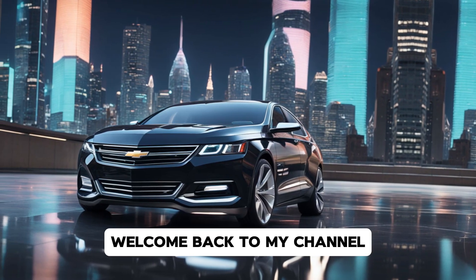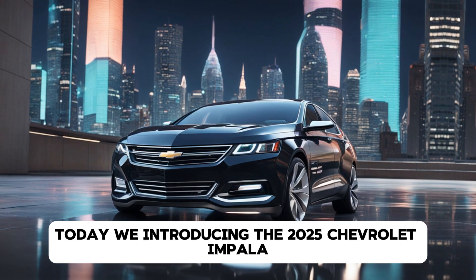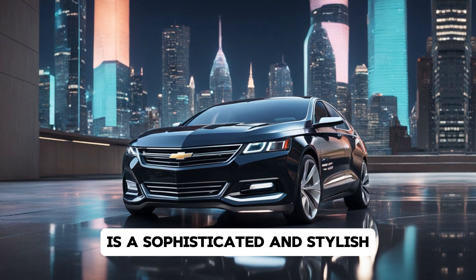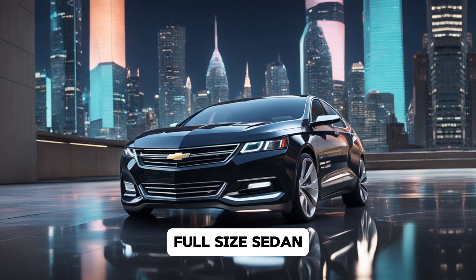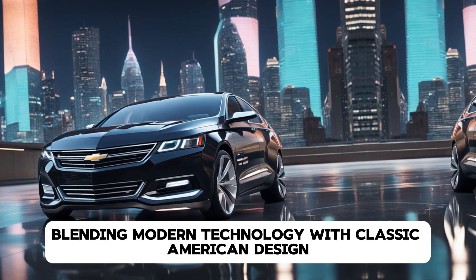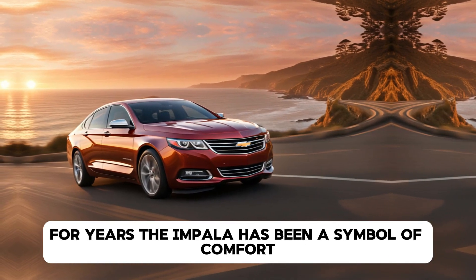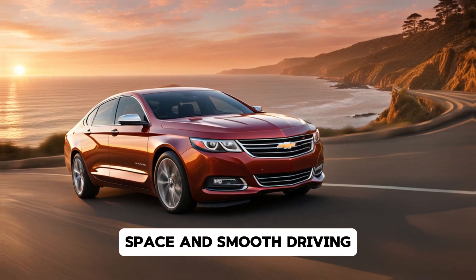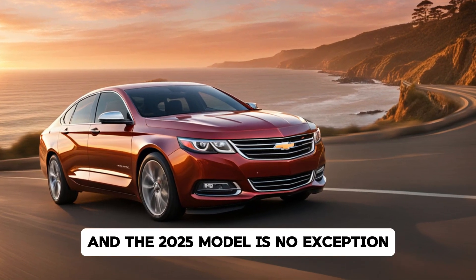Hey everyone, welcome back to my channel. Today we're introducing the 2025 Chevrolet Impala, a sophisticated and stylish full-size sedan that continues the legacy of its predecessors, blending modern technology with classic American design. For years, the Impala has been a symbol of comfort, space, and smooth driving, and the 2025 model is no exception.